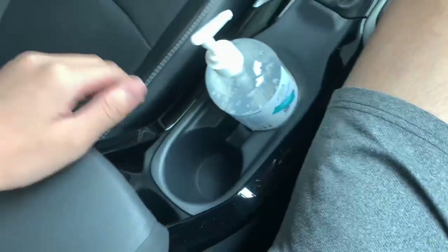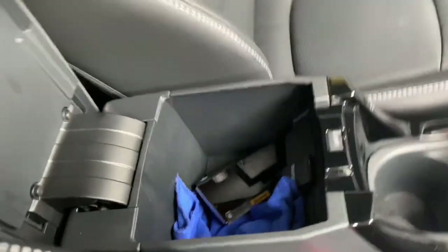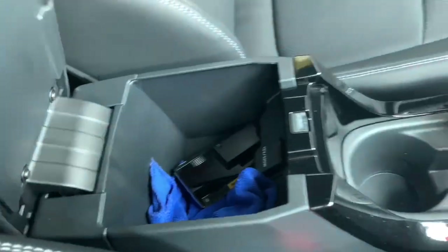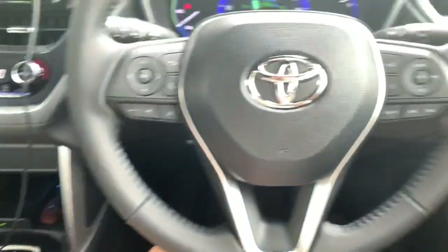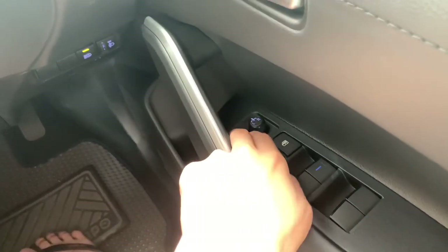There's a covered cup holder and a front center armrest with a 12-volt outlet. You also get central locking and auto-folding side mirrors.